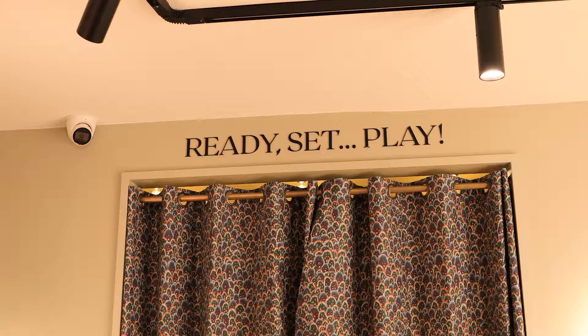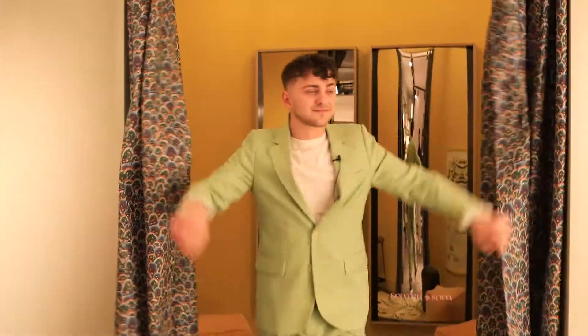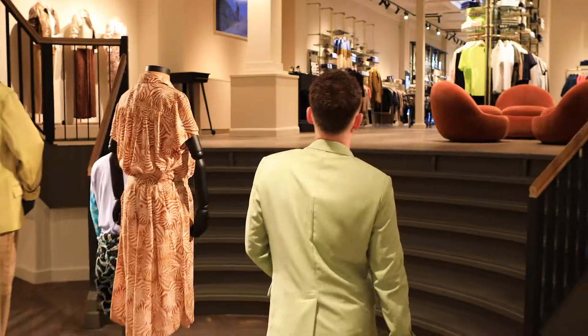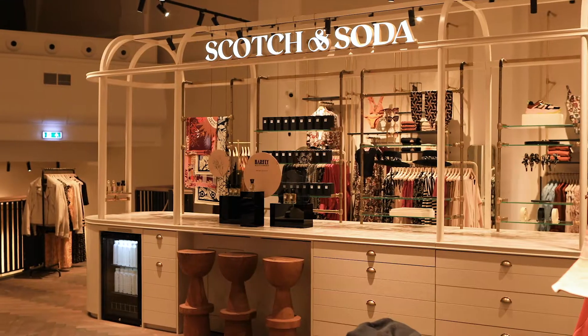This is our kids area. Here you are a bit smaller, and over here a bit longer. Nice to see that I'm a bit taller! Let's go up to our women's collection. This is our amazing bar at the women's collection.